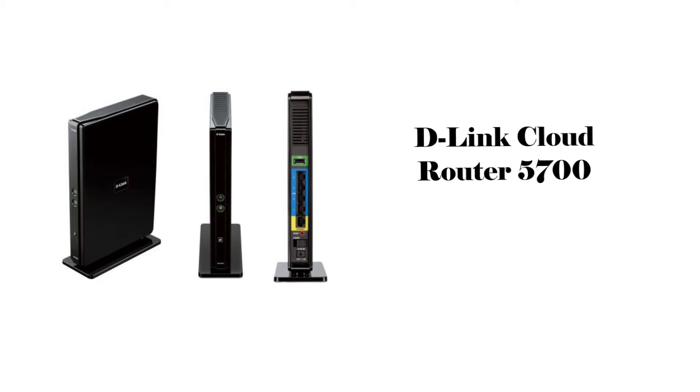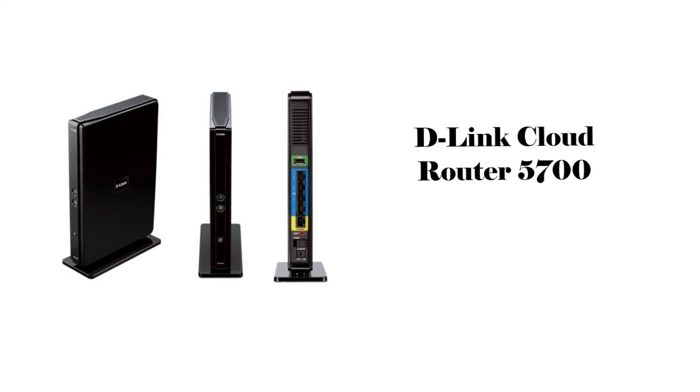But wait, D-Link doesn't stop there. They have created apps, like the Cloud app, that allows you to monitor your home network, and the D-Link SharePort allows you to stream directly from USB storage. You can find it and buy it from Amazon or NewEgg for $189.99.